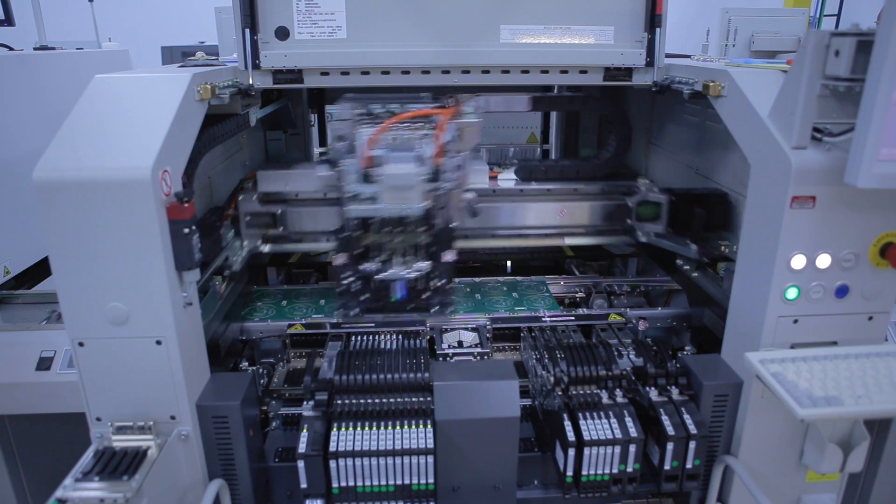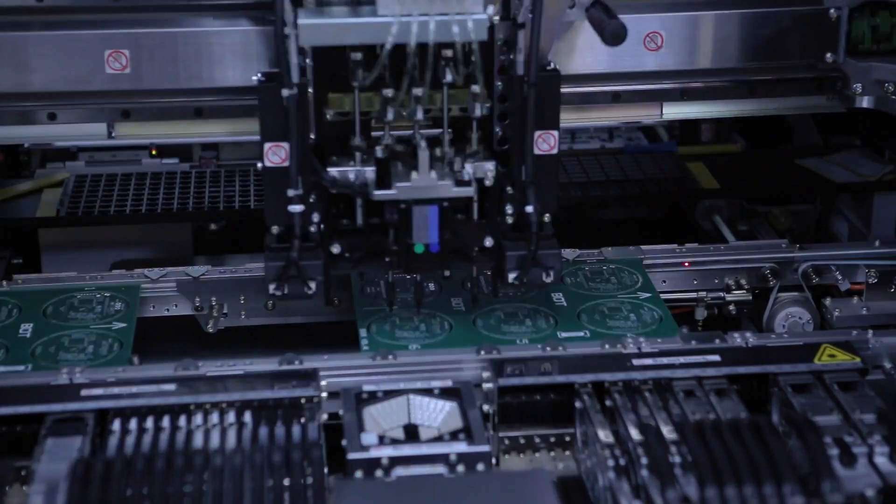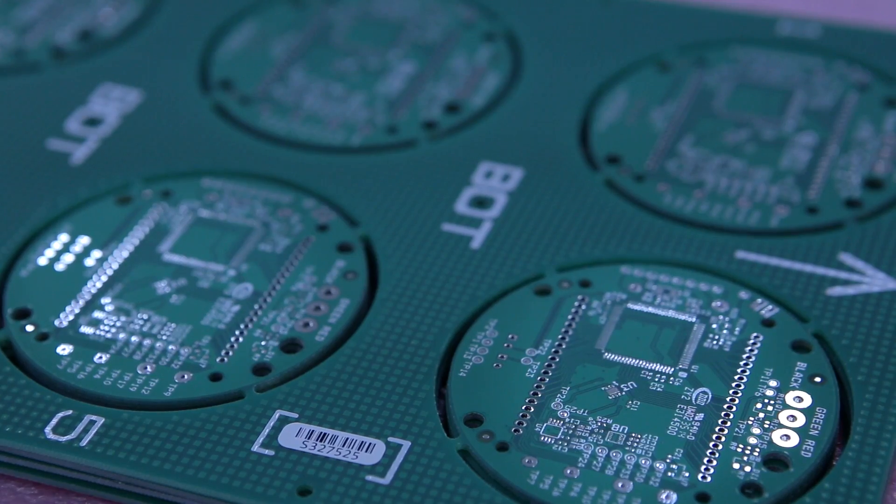Additionally, the manufacturing process is more automated, reducing the possibility of human error. Testing is performed at each component level to ensure uniform quality.